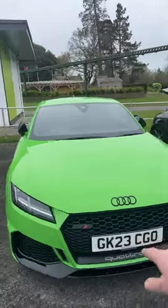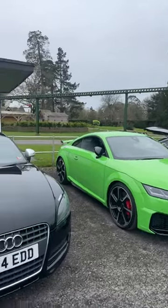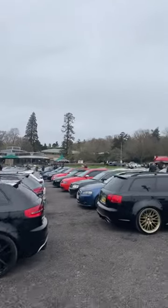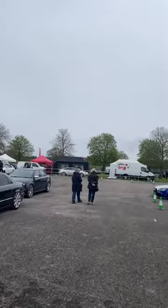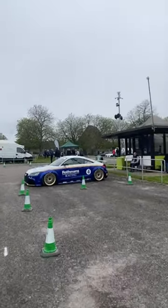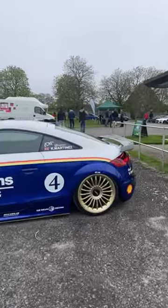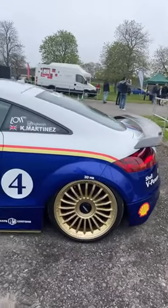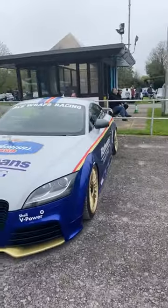Look at this lovely TT RS here - 23 plate as well. It's not just the Mark 1s on the channel today, it's all the cars. Take you up and look at this great Mark 2 here - look at this paint scheme. Very mid-90s retro for Williams Racing Team. What a great looking car that is.